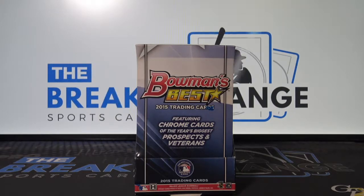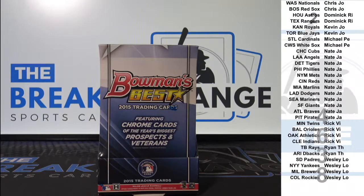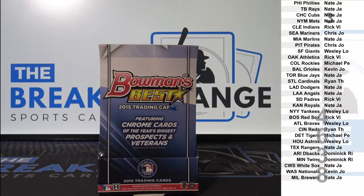Break ID number 4638 - 2015 Bowman's Best Baseball one box break. After this it will be Prism Jumbo 2015, Prism Jumbo, and then Chronicles, I believe in that order.